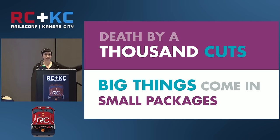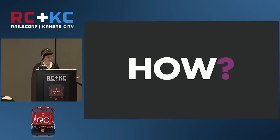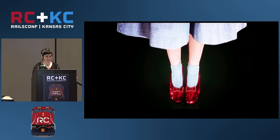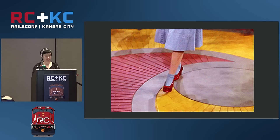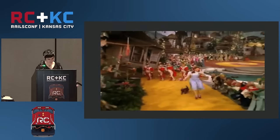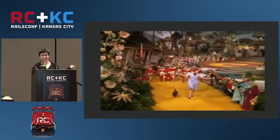Death by a thousand cuts, or big things come in small packages. Every day you make a choice: sure your app works, it does its job, your users are technically getting what they paid for, but you can do better. We can all do better. But how? User experience is a story, like a movie. You know exactly how you want it to go from beginning to end: user signs up, user logs in, user interacts with your landing page, etc.